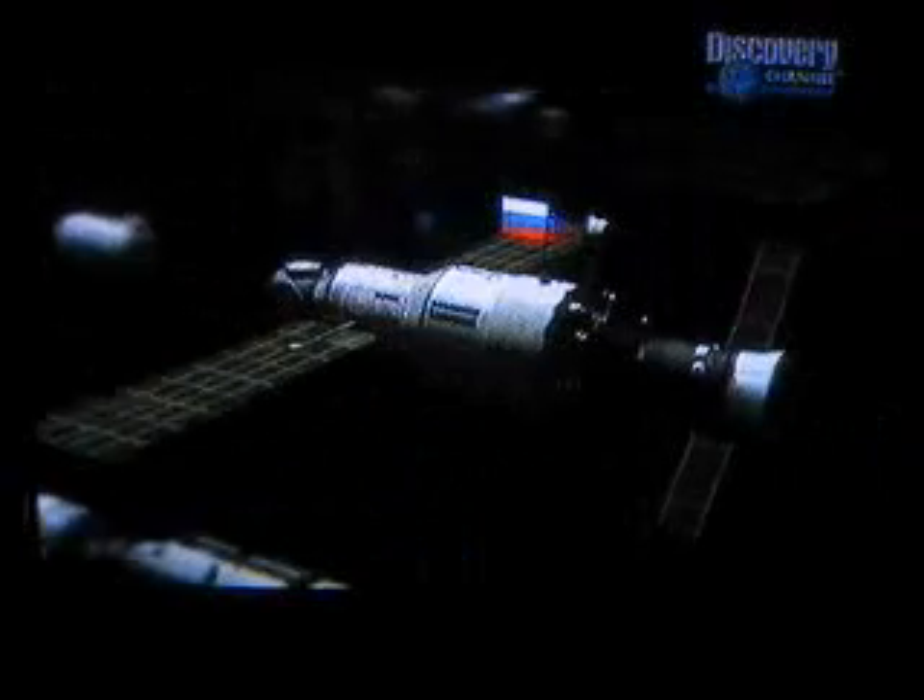Starting with the foundation of Zarya and Unity, the station's third building block is a Russian service module named Zvezda. It houses the first permanent space station crew.